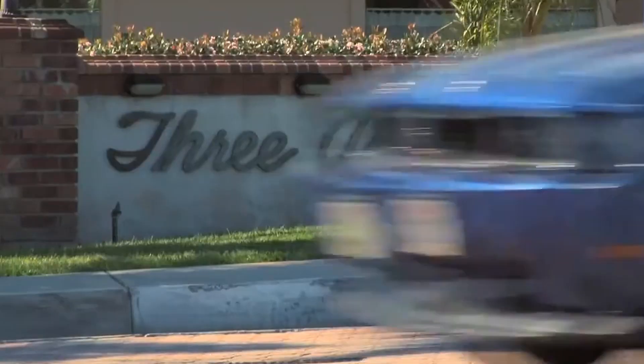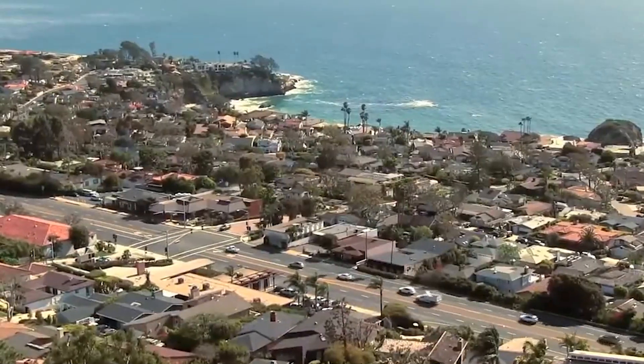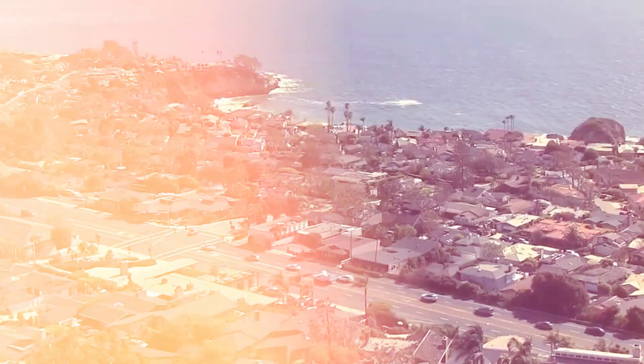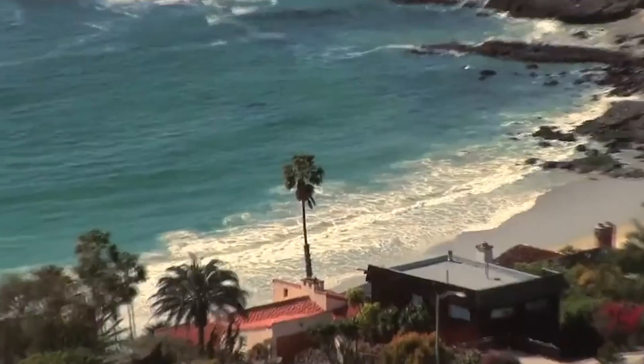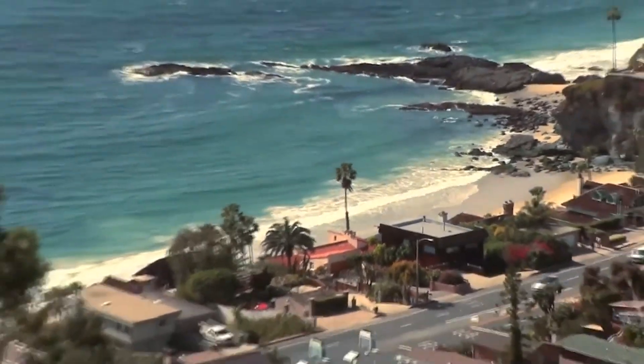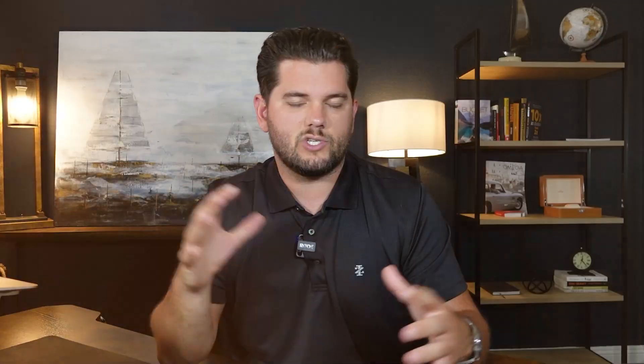Let's start with Three Arch Bay. This is in South Laguna Beach and it is a gated community that's both uniquely on the west and the east side of PCH. These homes are absolutely incredible. You have direct beach access. They range anywhere from four to $46 million. Some of my favorite stuff, especially if you're on the west coast of PCH in Three Arch Bay, is the architecture in these homes. This is common for all of Laguna Beach, but Three Arch Bay has some really unique properties.